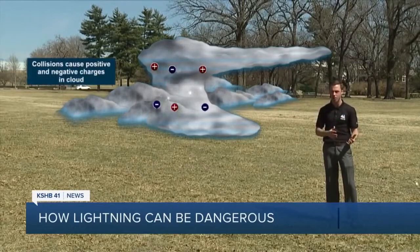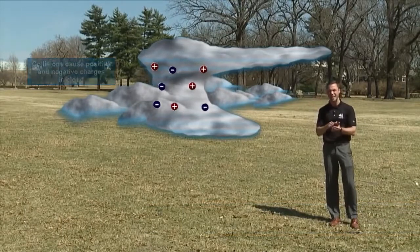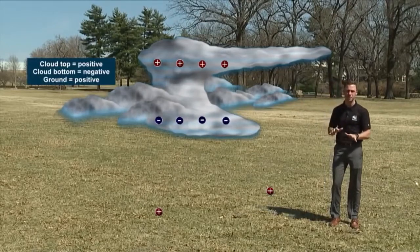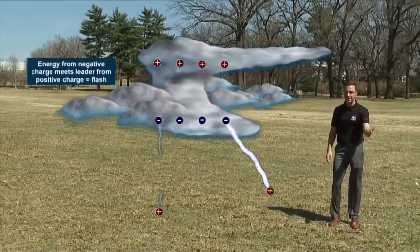They're bouncing around, they collide with one another, and then charges form. They eventually separate themselves to two different parts of the cloud. The base of the cloud has negative charges, the top of the cloud has positive charges, and the ground is also mainly positively charged. Once those two charges get strong enough, they discharge — and we know that as lightning.